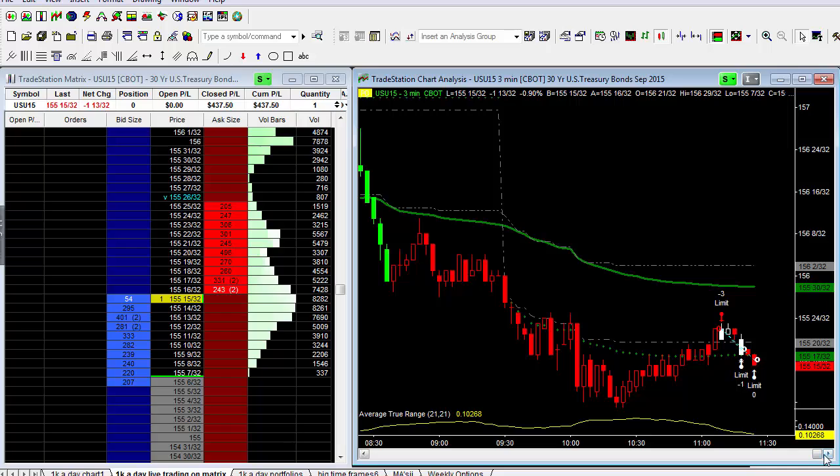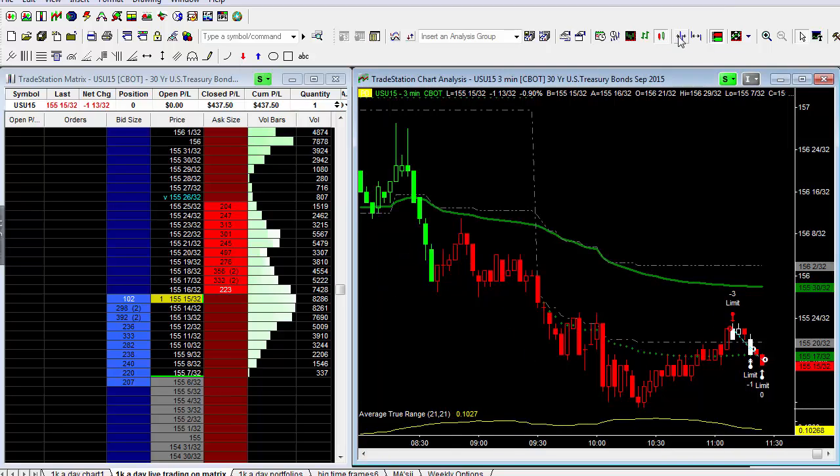I do create a chart that only plots the bonds from 8:20 to 3 o'clock with no overnight data. So I've got two charts running — the one you're seeing is where it runs continuously, day session and night session. I've also got another chart that only looks at the day session only, and that can be very, very helpful.